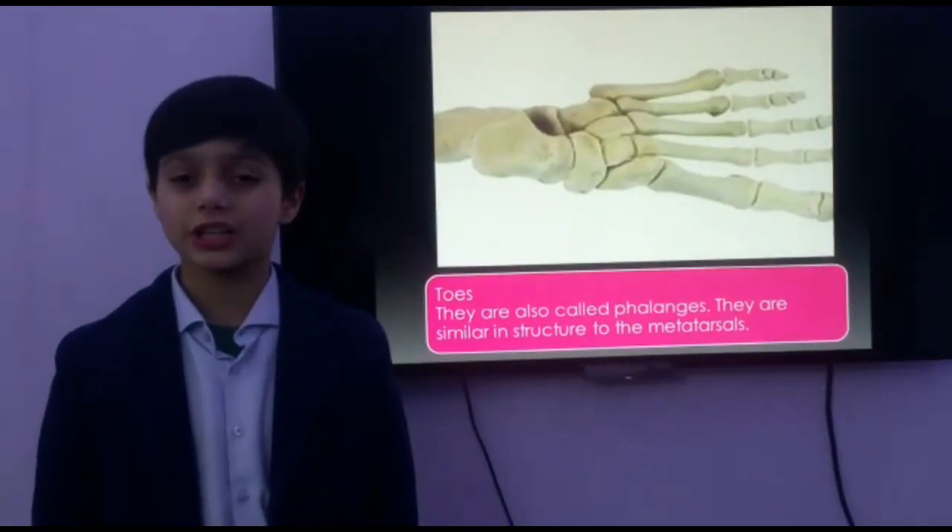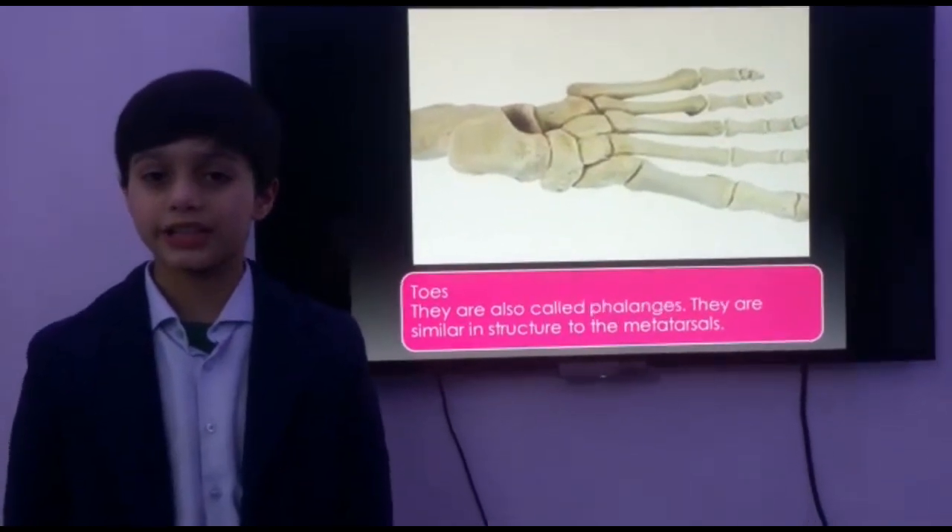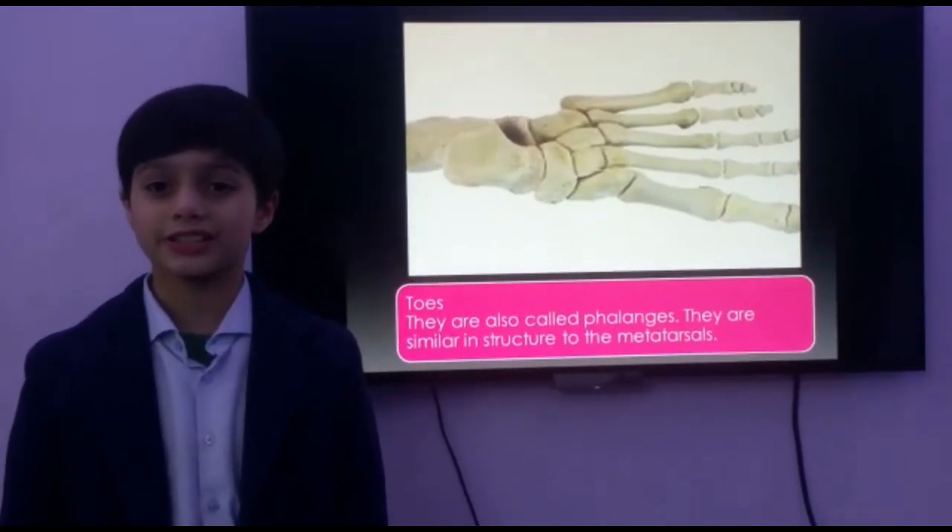Now let me tell you about our toes. They are also called phalanges. They are similar in structure to the metatarsal.